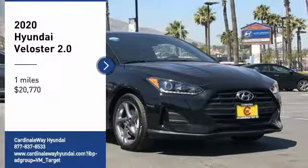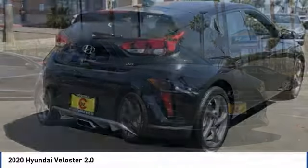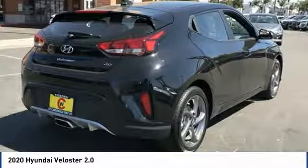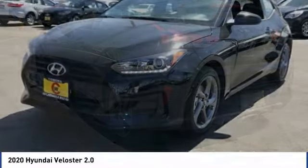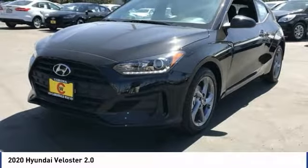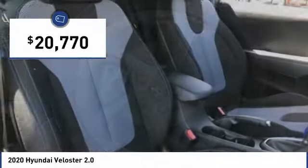Stop by and take a look at the 2020 Veloster. The Veloster's innovative body style and unique design make it unlike any other small car out there. Pair that with fuel efficiency that pushes the 40 miles per gallon barrier, and you've got one sweet ride — priced below $25,000.